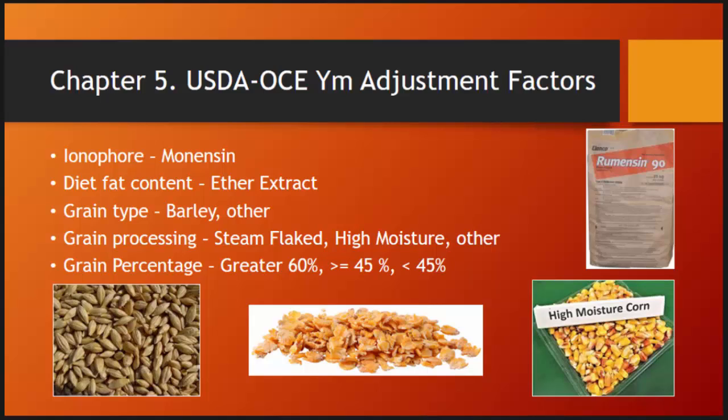The adjustment factors that Chapter 5 recommends include adjustments if monensin is added — monensin will improve feed-to-gain. There's an adjustment for fat content, barley or grain type, grain processing, and ultimately the percent of grain in the diet. For diets where 60 or 45% of the diet is grain, that other percentage is typically made up of a byproduct — most likely wet distiller grain, sweet bran, or some type of wet corn gluten feed.